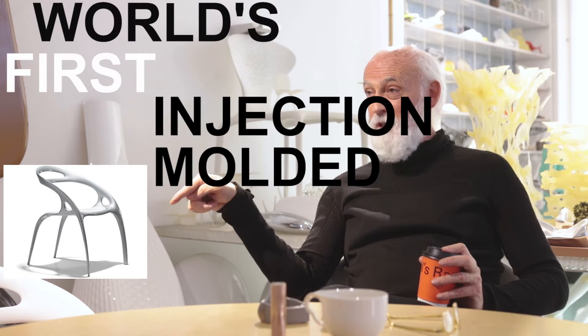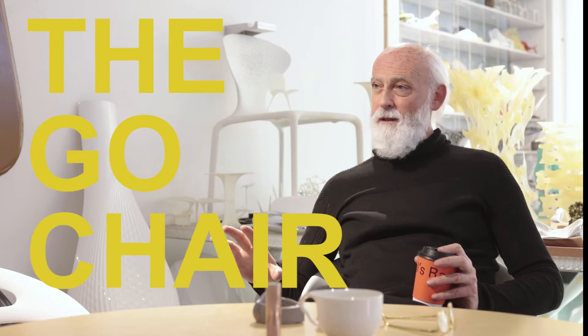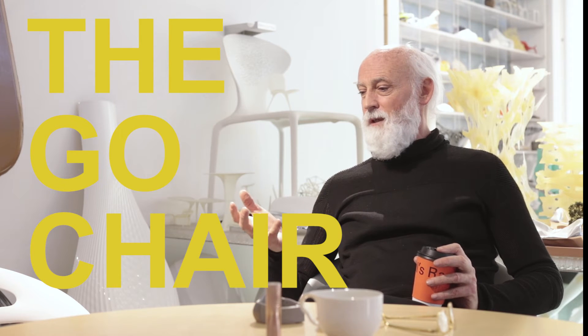I did the Go Chair, which is the world's first injection molded magnesium chair for Bernhardt Design in the USA. I didn't even visit them. I didn't want to know who they were, what they did. I just wanted to make that object. So I worked in Nürnberg, Germany, and developed the technology using Audi's technology for the way they make car wheels — Peter Schreier, Head of Design. And the Go Chair has become an object which all the leading organic architects study.